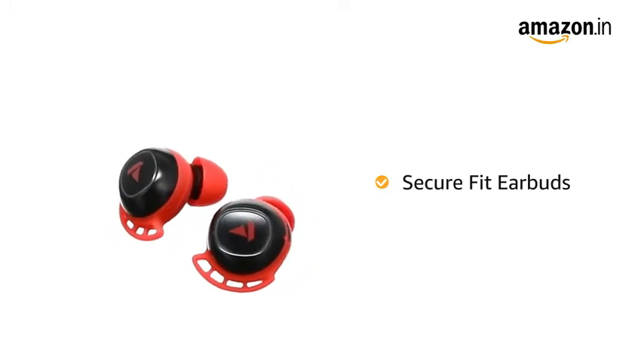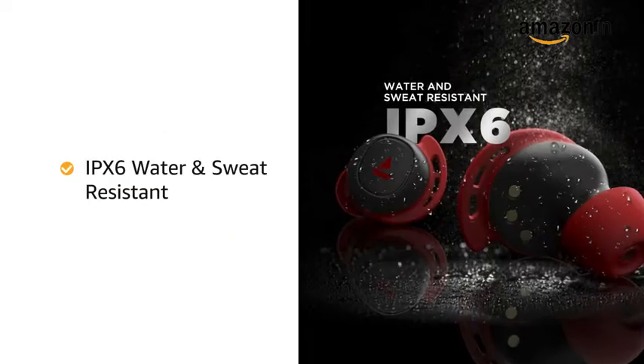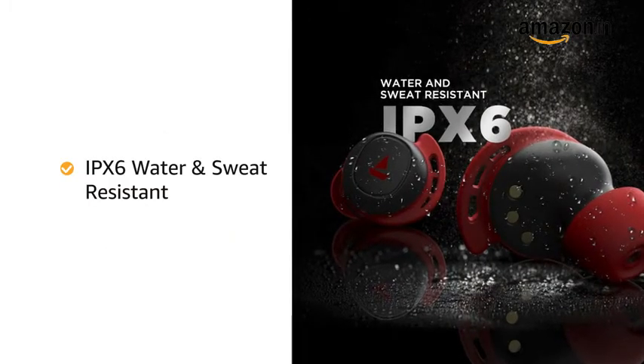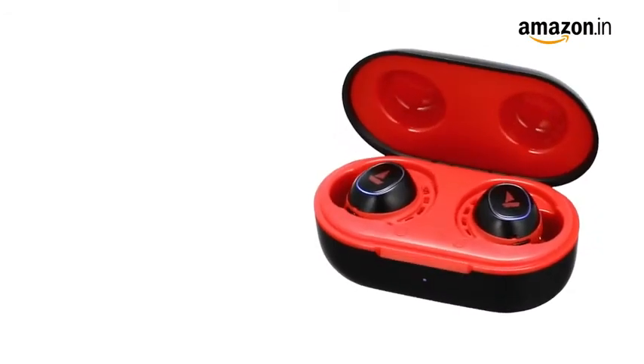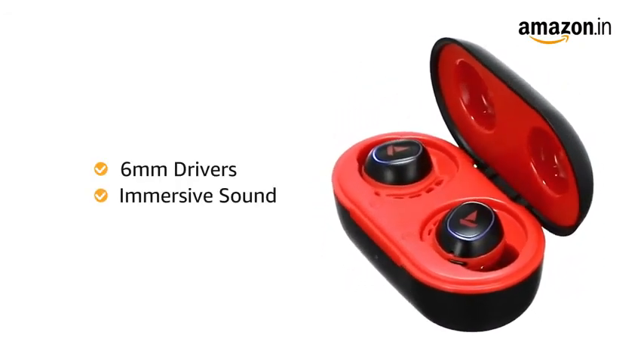The SecureFit Earbuds remain intact and comfortably in place even when on the go. It is IPX6 rated for resistance against water and sweat. The TWS AirDopes 441 come equipped with 6mm drivers for immersive sound.